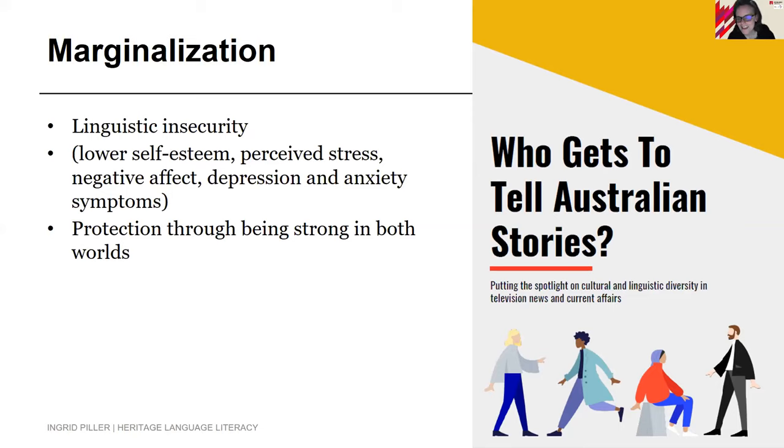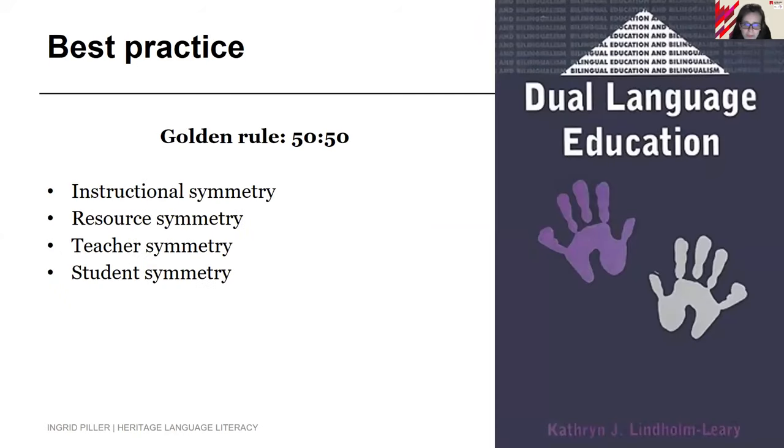We know that diverse Australia is underrepresented in the media. We need stronger voices, more confident writers to enter the media. This is not only a story of exclusion — it's also a story of wanting people who are capable and confident enough to raise their voices in all their languages.